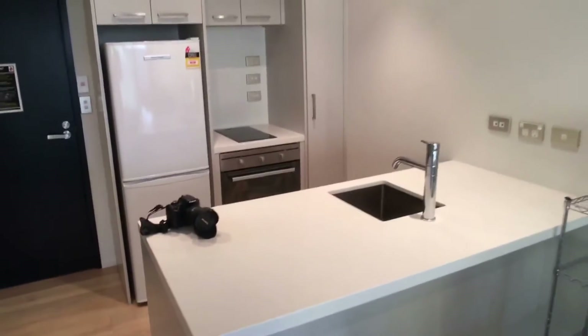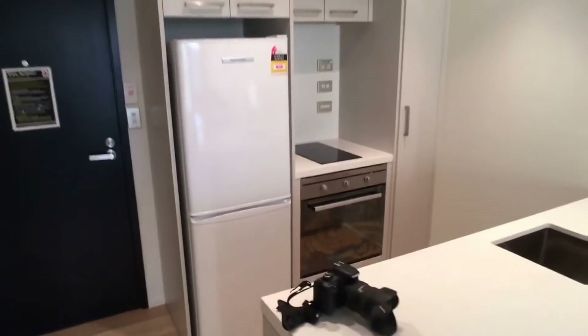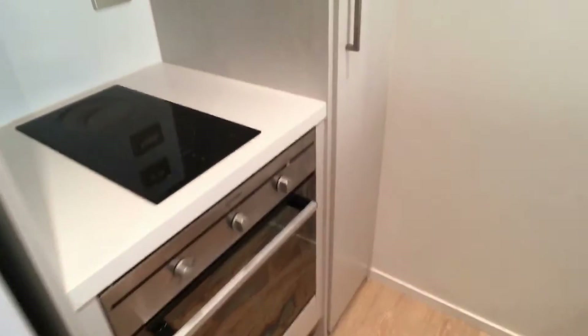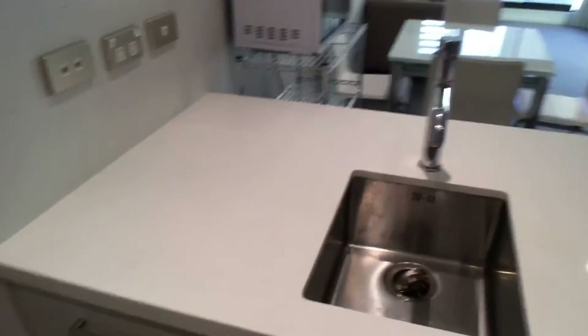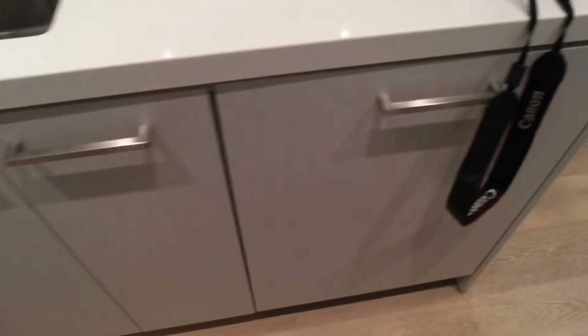The property is fully furnished, so everything that you can see will stay. You have a fridge, ceramic cooktop, wall oven, rangehood, plenty of storage space, basin with waste disposal, and a dishwasher as well.